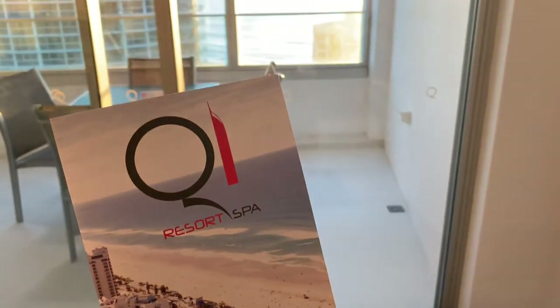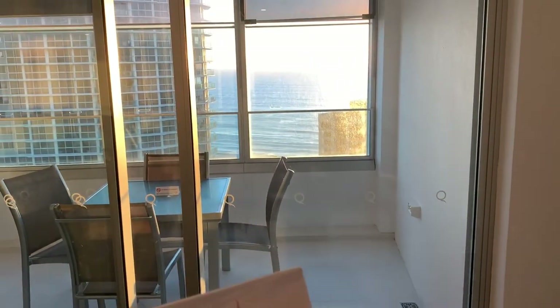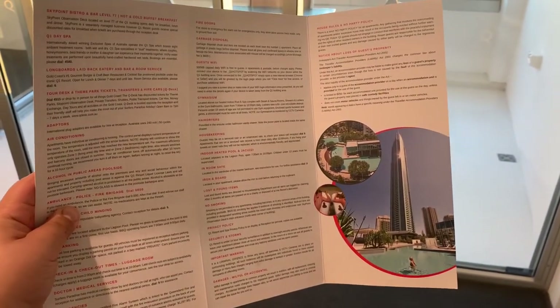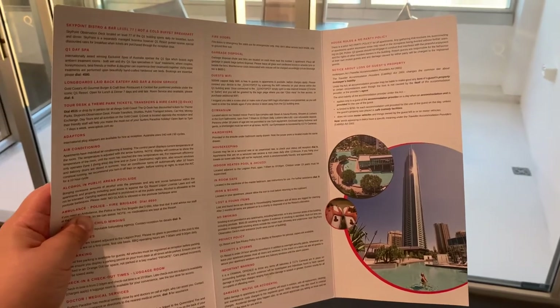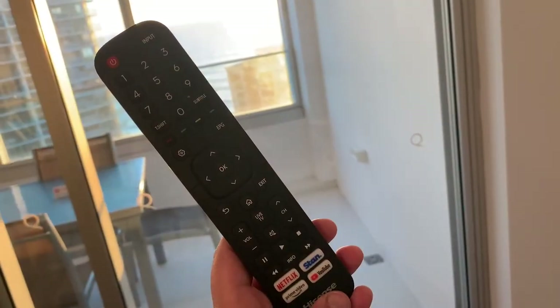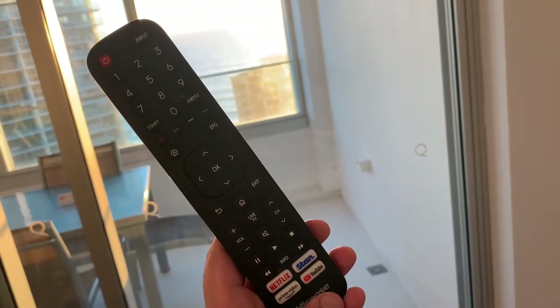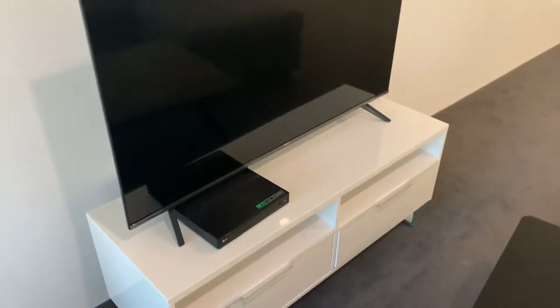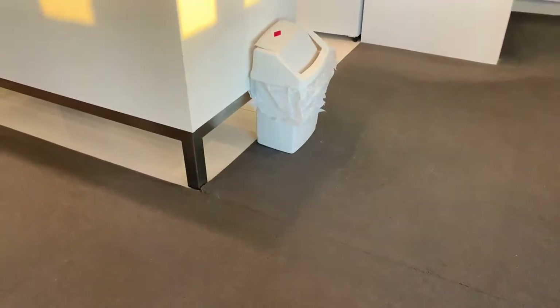On the coffee table there was a little Q1 pamphlet giving basic information about the hotel — nothing special, but at least they provided something. For TV, there's a remote with Netflix, YouTube, Stan, and Amazon Prime, but they didn't work for us so we were stuck with Foxtel, which was fine. It had a couple of kids' channels so my son was entertained.